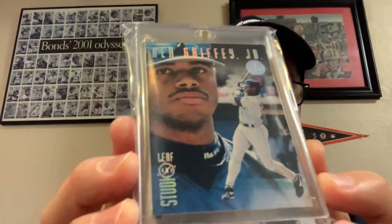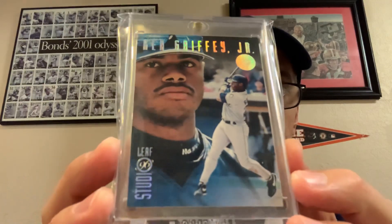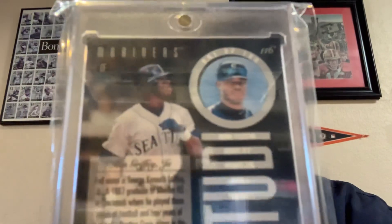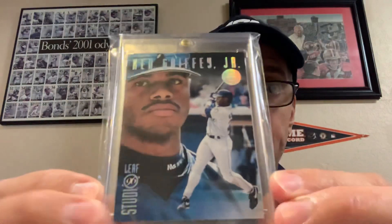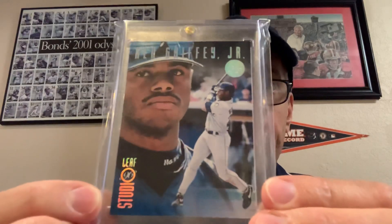As you guys know, I do collect Ken Griffey Jr., and this card is a beaut — a 1996 Studio Silver. Back in the day they didn't individually serial number these cards, but this is one of 100 copies of the silver, and these were only available in magazine packs — very tough pulls. Super thrilled to add this card into my collection. A Griffey from 1996 with a print run of 100 — you don't find that every day.